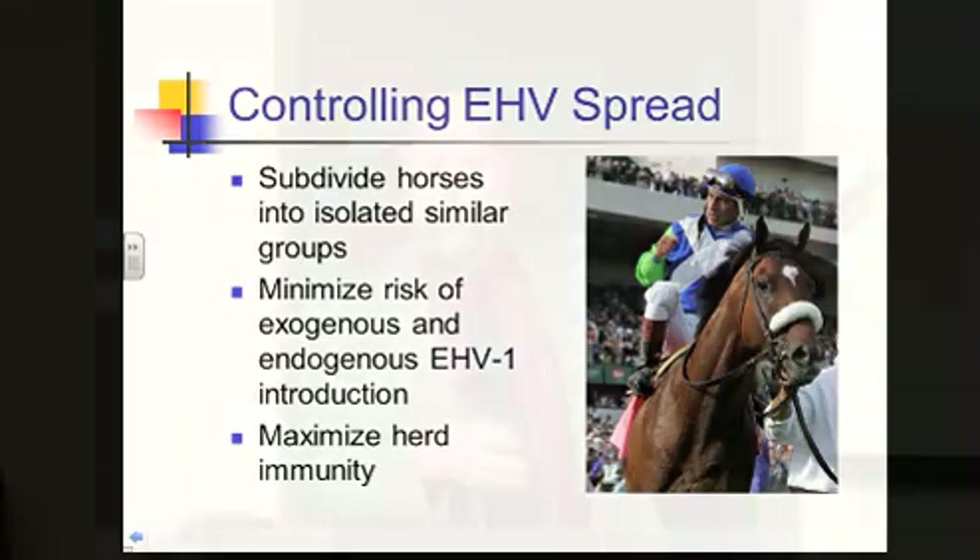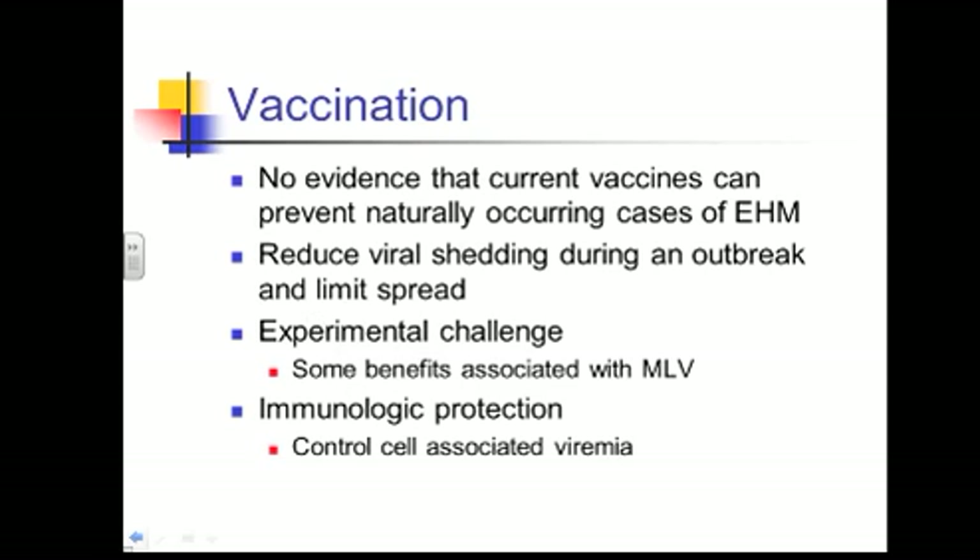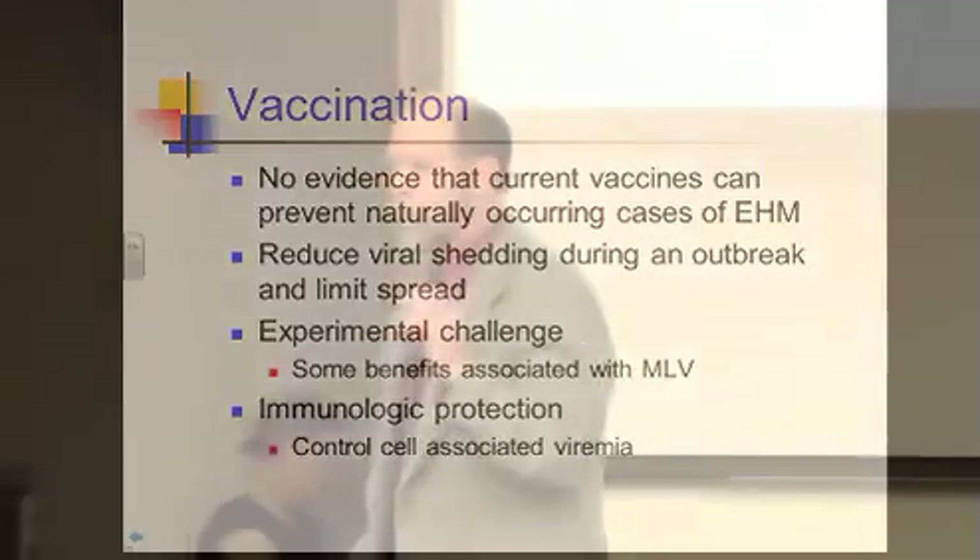By reducing stress and travel-related incidents — if you can do a trip in two days but it would be less stressful to do it in four or five, do it in four or five. Maximizing herd immunity is when we start talking about vaccinations. There is not a vaccine that's been proven to prevent the neurologic form, but maximizing your vaccine program can still help out.